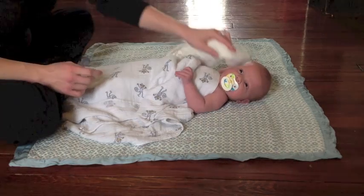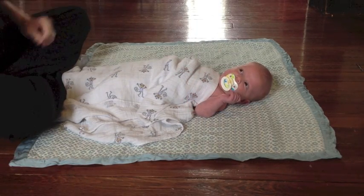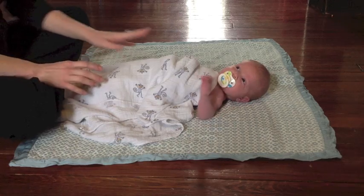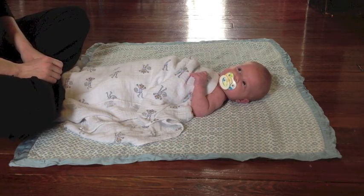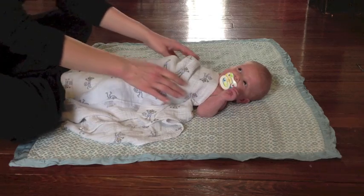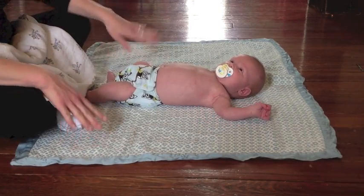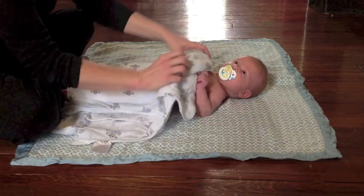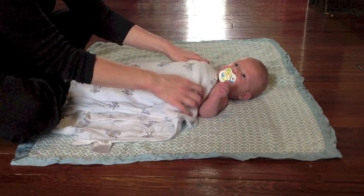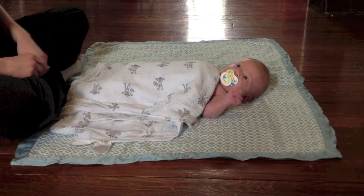Today we're going to talk about primitive reflexes in the newborn and demonstrate some of those reflexes here on this newborn, Robert. Robert is one month old — he'll be five weeks tomorrow. I've got Robert covered up to keep him warm, but he's undressed down to a diaper, which is important when assessing those reflexes so I can really see the movement of his body without clothing in the way.